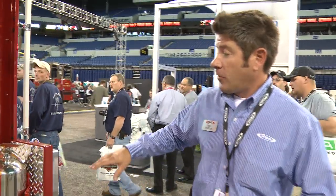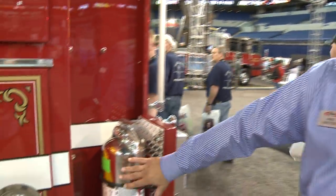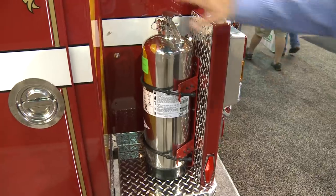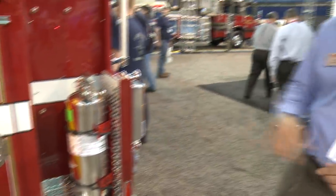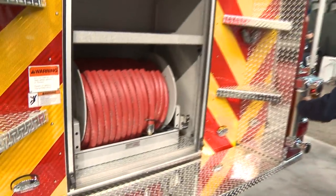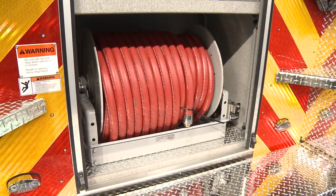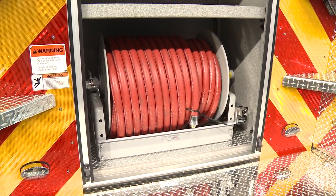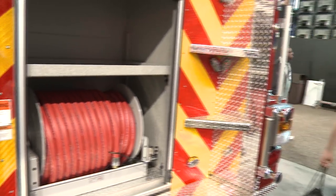These folks decided to take advantage of some area in the back here. They've got fire extinguishers mounted on both sides — water on this side, dry cam on the other. Very handy, very useful. Moving back towards the rear of the truck, these folks also opted to put a booster reel in the back — trash line, car fires and so forth. Very handy, very useful, and they opted to utilize their space very wisely.